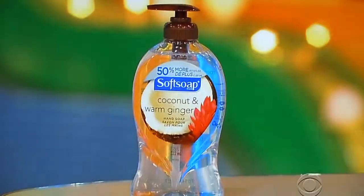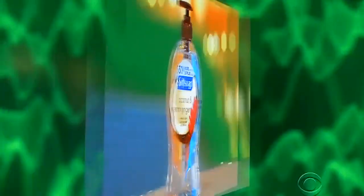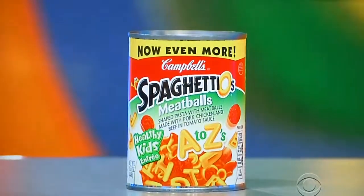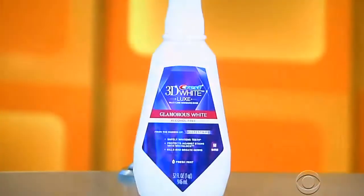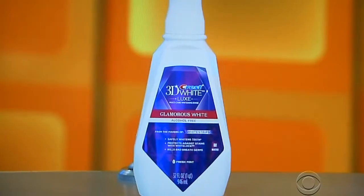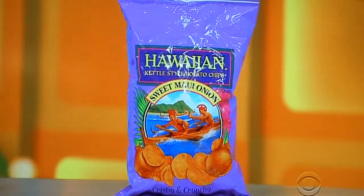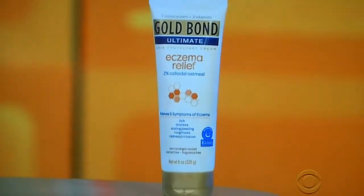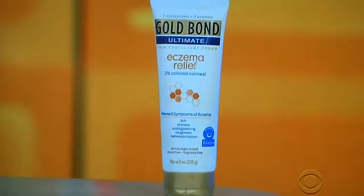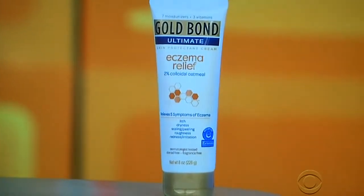First up, we've got an 11.25-ounce pump bottle of hand soap. Then it's a 15.6-ounce can of pasta with meatballs. Next up, a 32-ounce bottle of whitening rinse. Then it's an 8-ounce bag of kettle-style potato chips. And finally, Gold Bond Eczema Relief Lotion — relieves five frustrating symptoms of eczema to help skin look and feel healthier. Gold Bond Ultimate Lotion, Ultimate Skin.